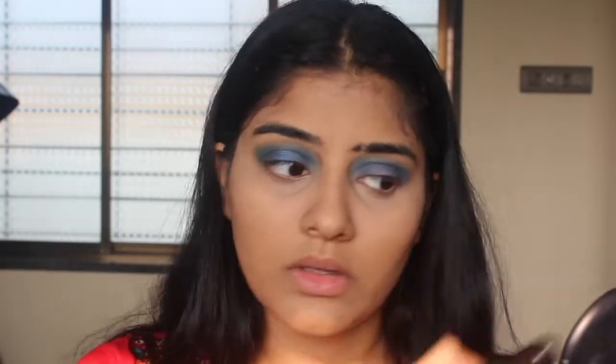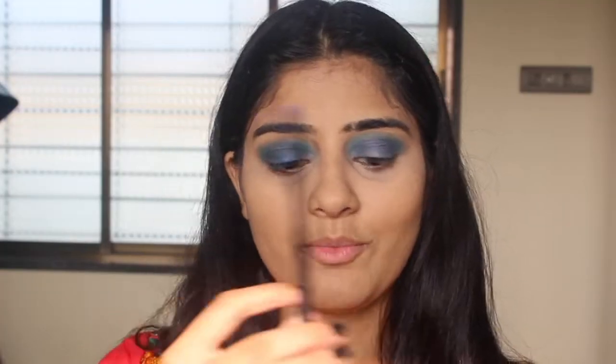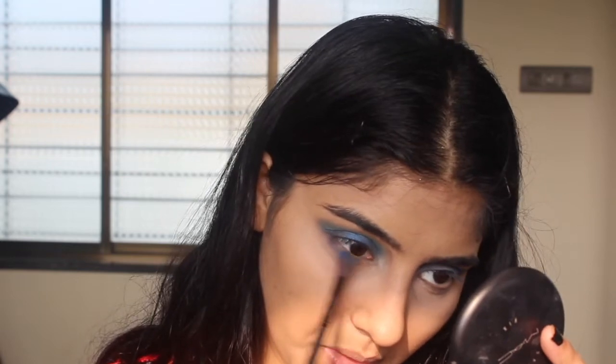There's a little bit of fallout here — I'm just going to clean that up with my fluffy powder brush. Then I'm going to take my same blending brush, dip it in Brother, and just run that over the waterline.